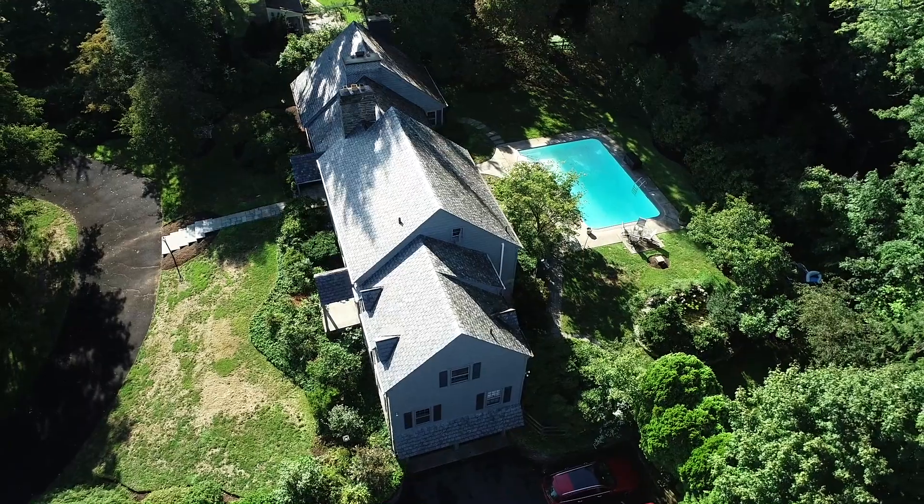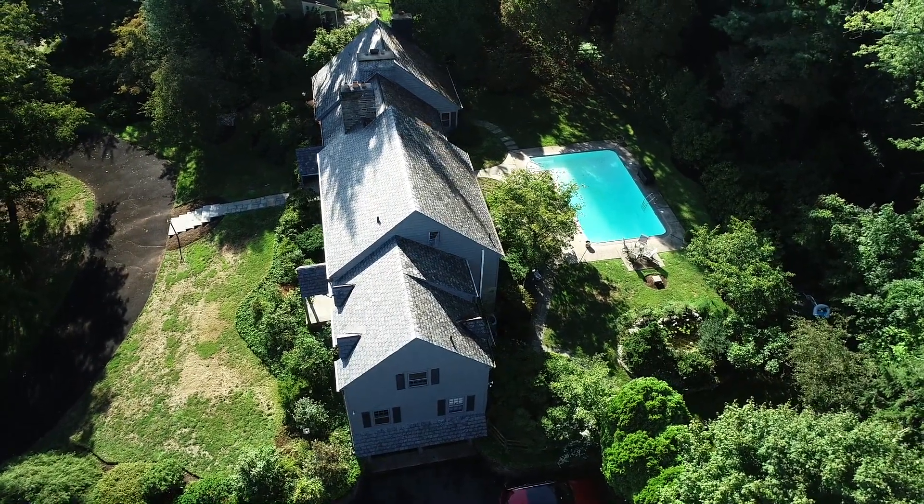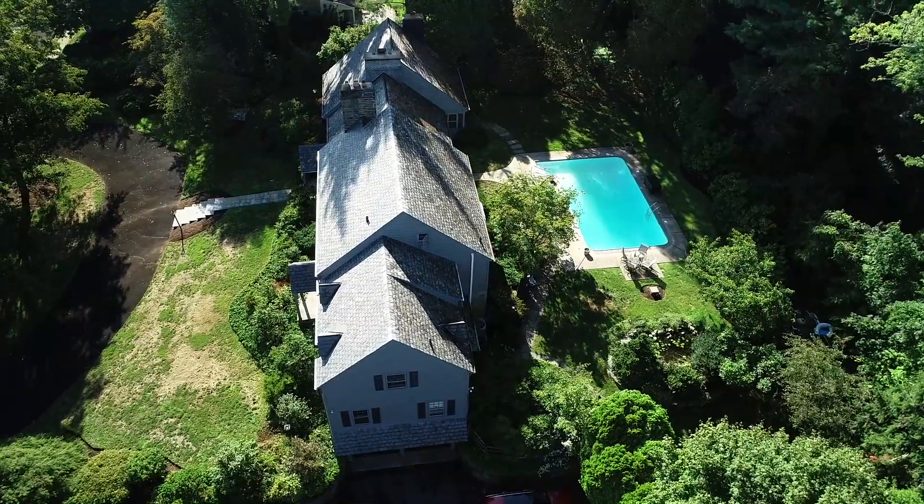It's a great house in a great location. The Rydal train station is just two blocks around the corner, and there's a Whole Foods and a Trader Joe's just a few more blocks away.